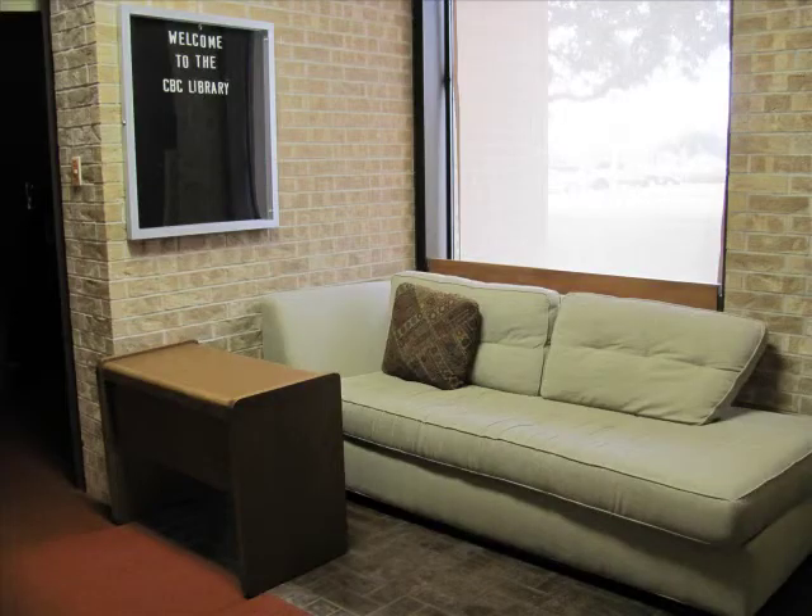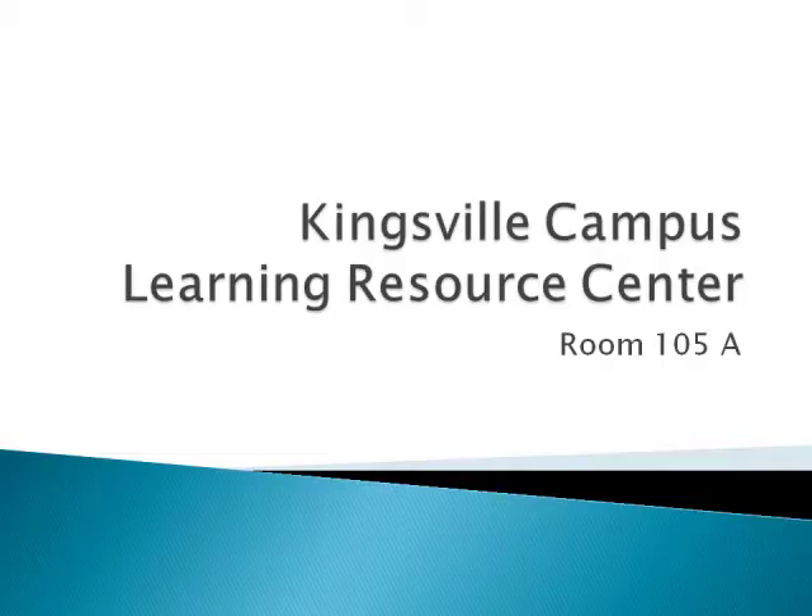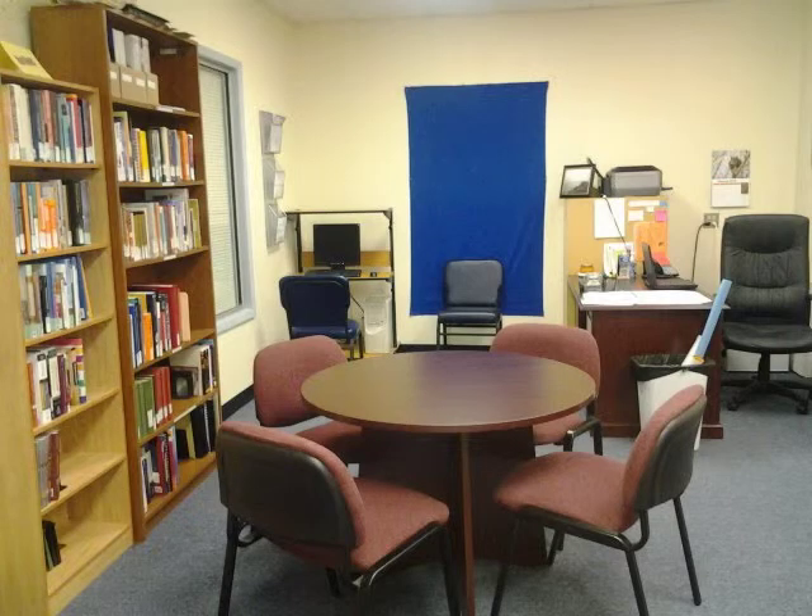The LRC also provides laptops available for checkout, as well as media viewing equipment. The three off-sites have varied resources. Located in room 105A of the southern corridor of the Kingsville campus, the LRC has gone through quite a few changes since 2010.